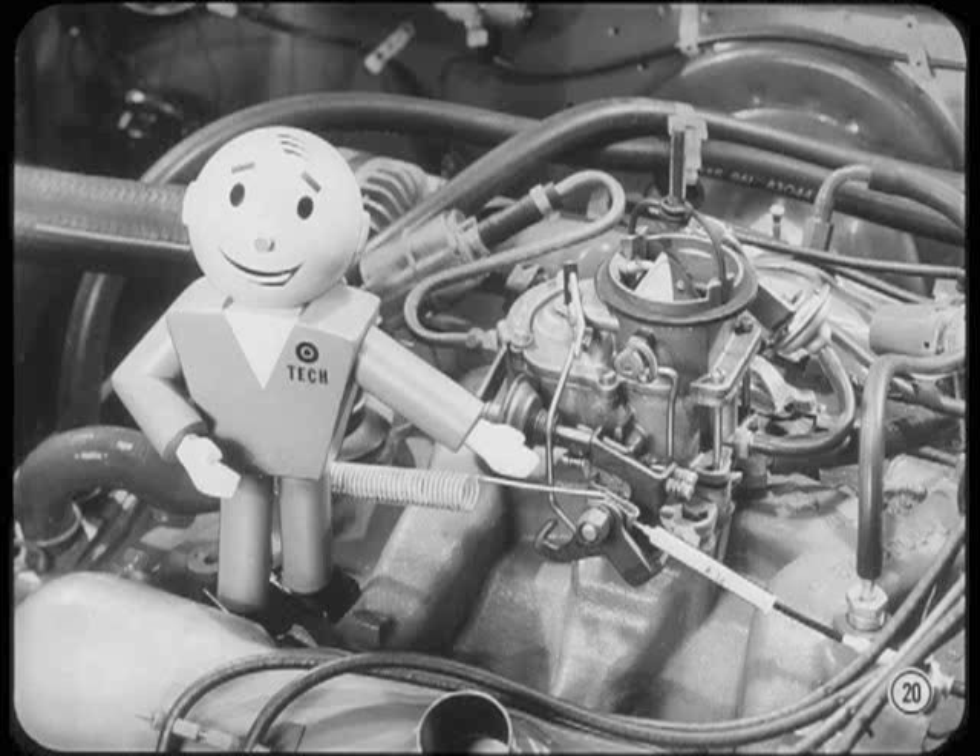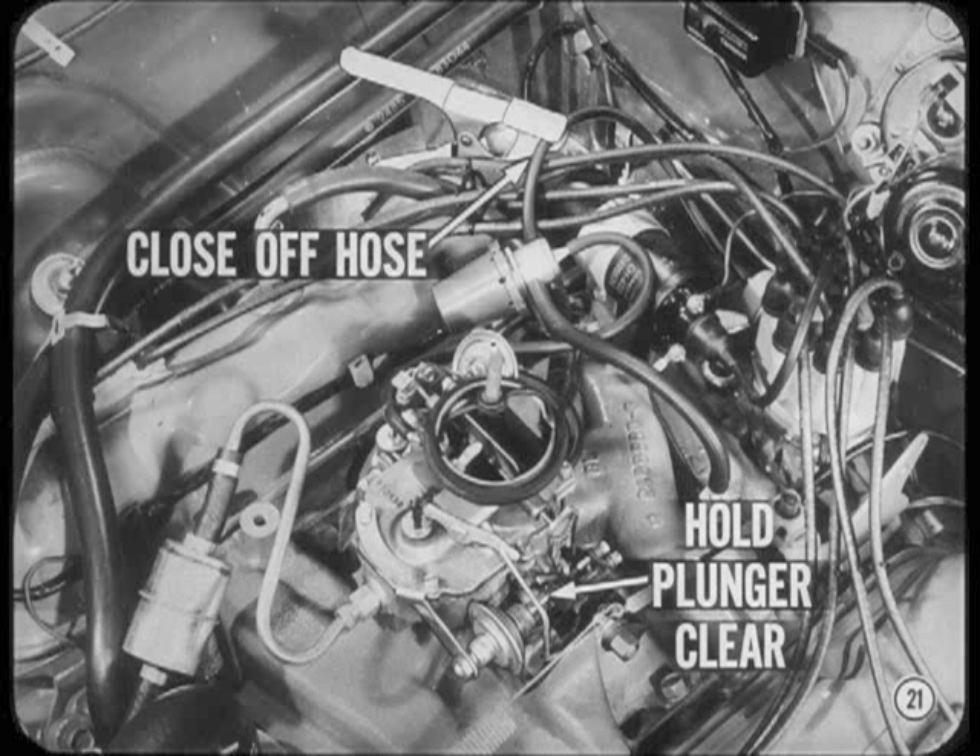Make sure that carpeting or loose floor mats do not interfere with the accelerator pedal return. If linkage and pedal movement are okay, it's easy to check out throttle closing lag. Simply close off the distributor vacuum unit hose and hold the dashpot plunger clear of the throttle lever. Then if you still get throttle closing lag, check the idle speed screw setting.